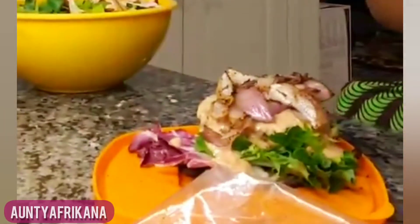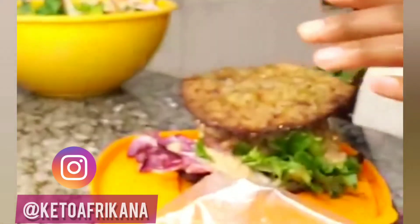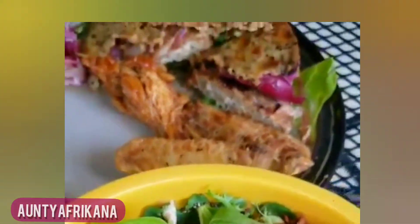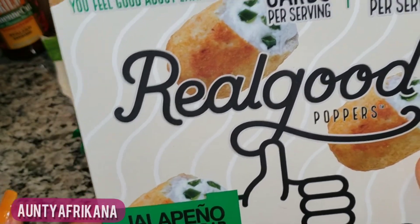Here's an example of what I mean when I say I use it as a sandwich topper. If you want the recipe for this, follow me on Instagram — it's on my Instagram highlights. Here's a burger that I made using that crust. So delicious.